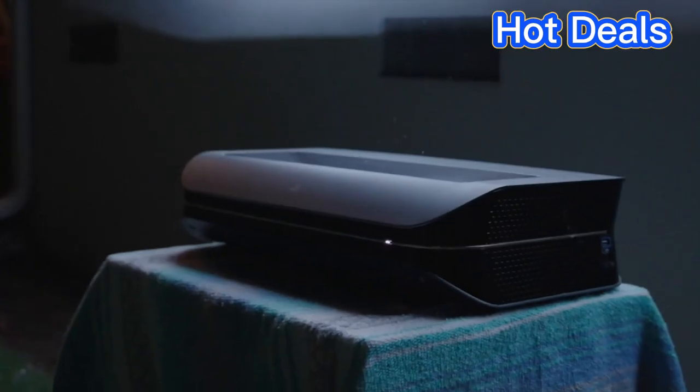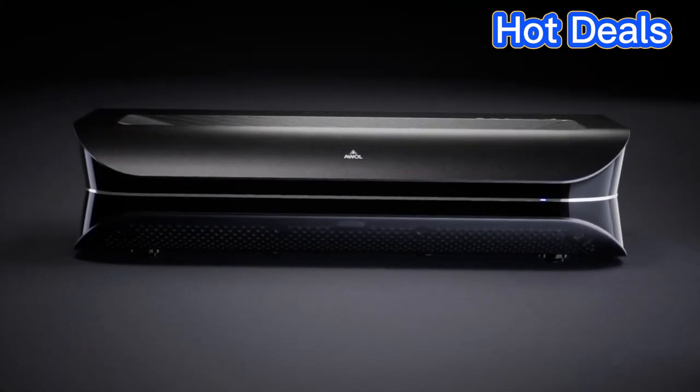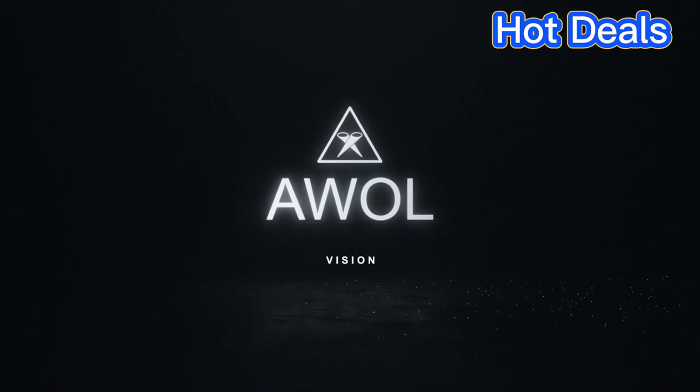It also has a high contrast ratio of 1,200,000 to 1, ensuring you get great black levels and details in dark scenes. Furthermore, this projector supports HDR content.